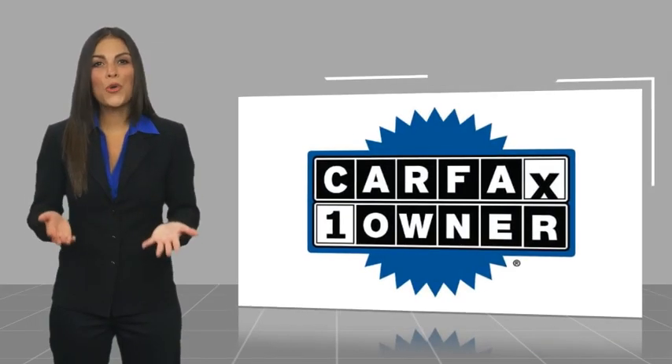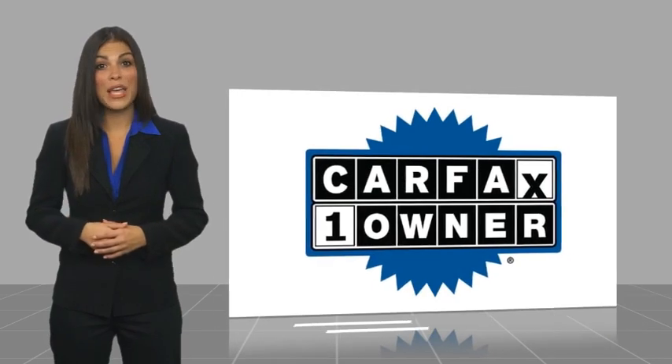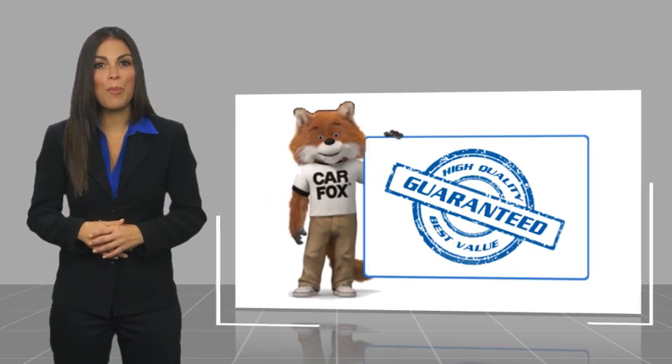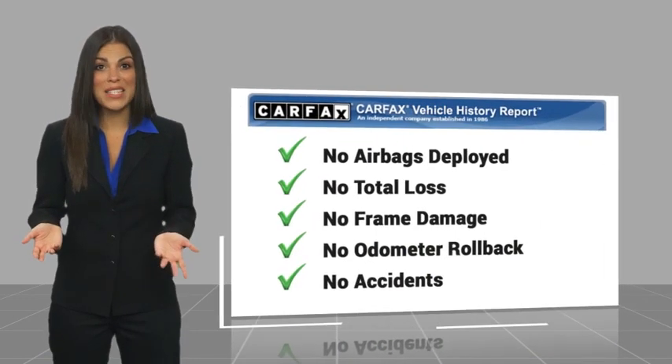This is a one-owner vehicle with a Carfax Vehicle History Report. Be sure to find a complimentary copy of this report online, or contact the dealership.